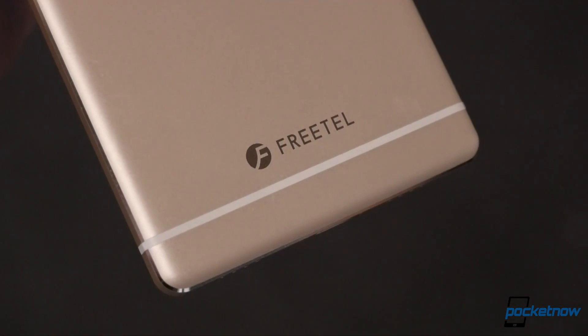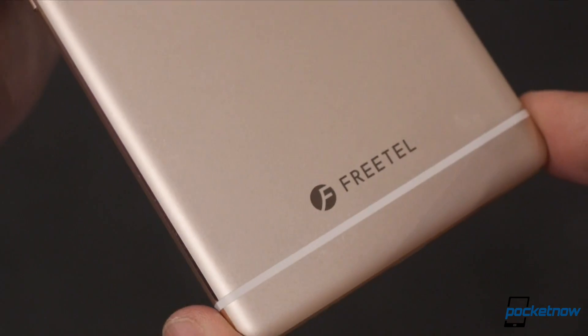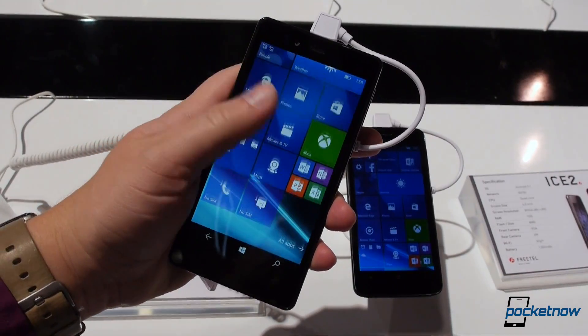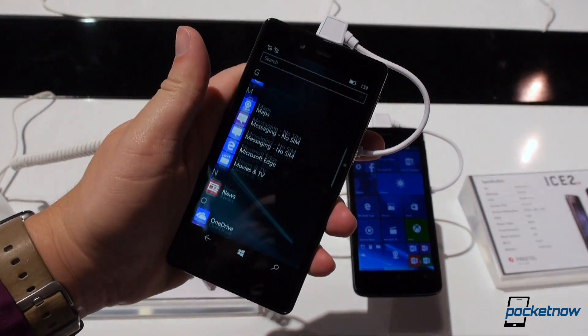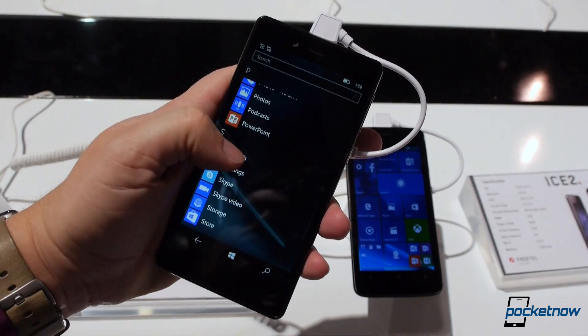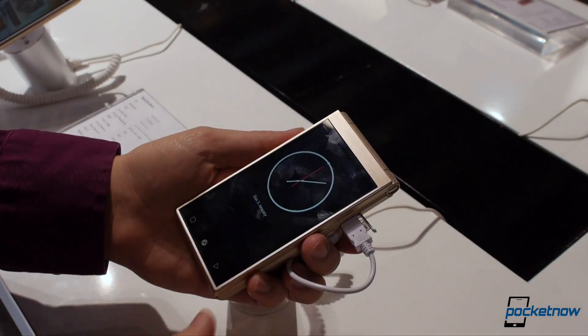Besides the fact that it's bringing its unlocked offerings to the U.S., complete with support for North American LTE bands 12 and 17, I was attracted to the Freetail booth because of its diversity of offerings. In addition to the usual Android slabs, there were a couple Windows Mobile devices on display, and I'm a sucker for these.